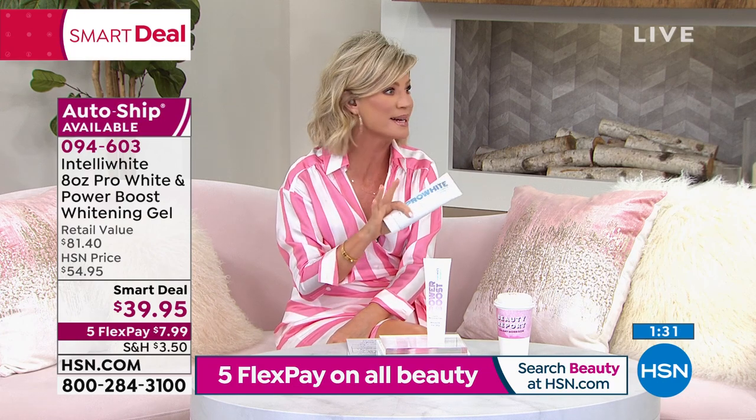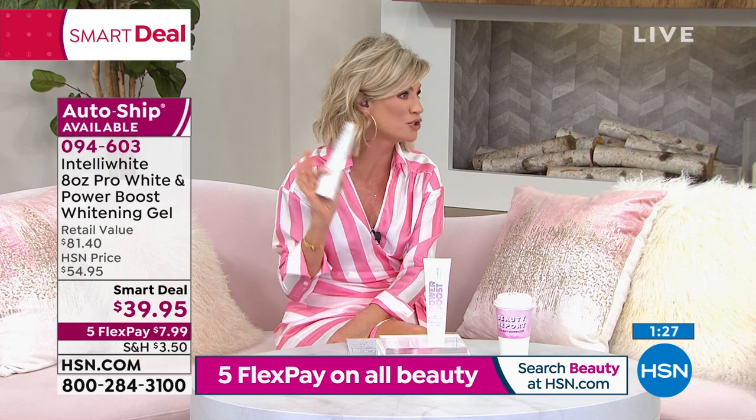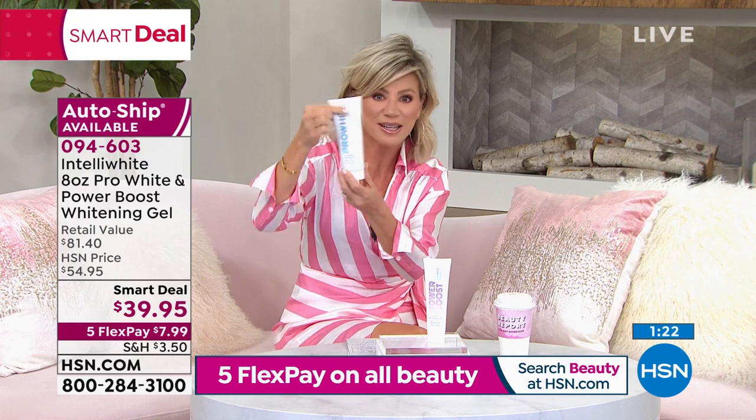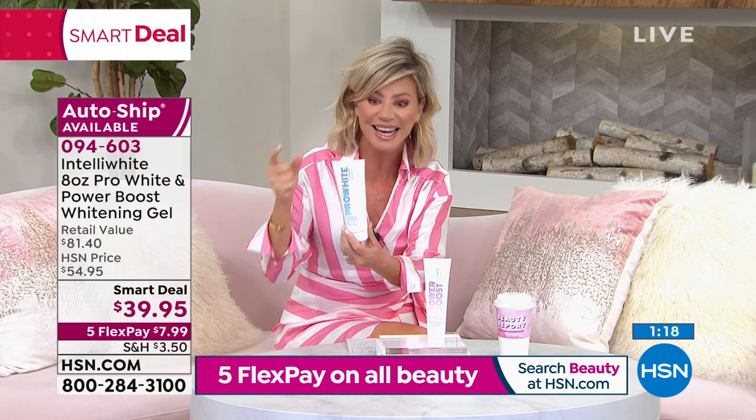When your boy gets older, for some reason bathing and brushing — they only like to do it on Tuesdays and Thursdays. So that's young boys for you. But we're brushing. This is six months' supply of the number one best-selling toothpaste.